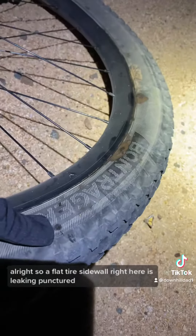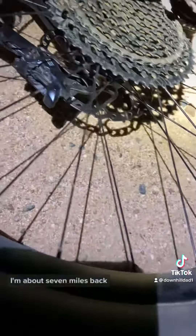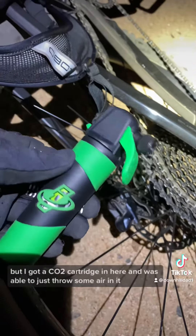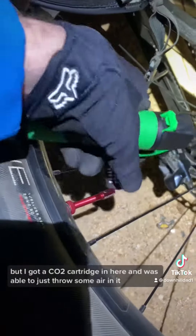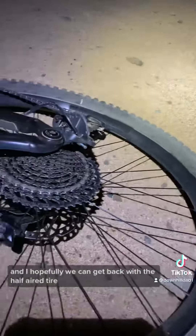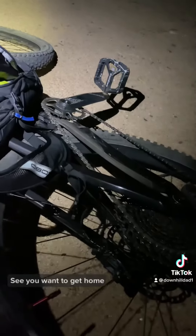I got a flat tire — sidewall right here is punctured. I'm about seven miles back but I got a CO2 cartridge and was able to throw some air in it, hopefully we can get back with a half-aired tire. Sealer is not going to help that sidewall anyway, so the goal is to get home.